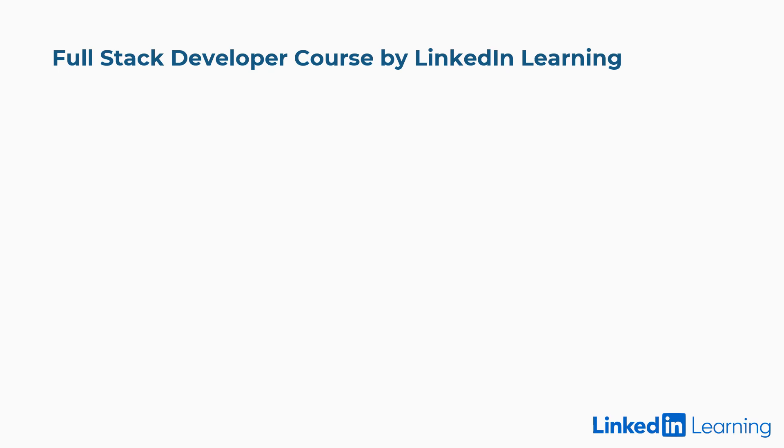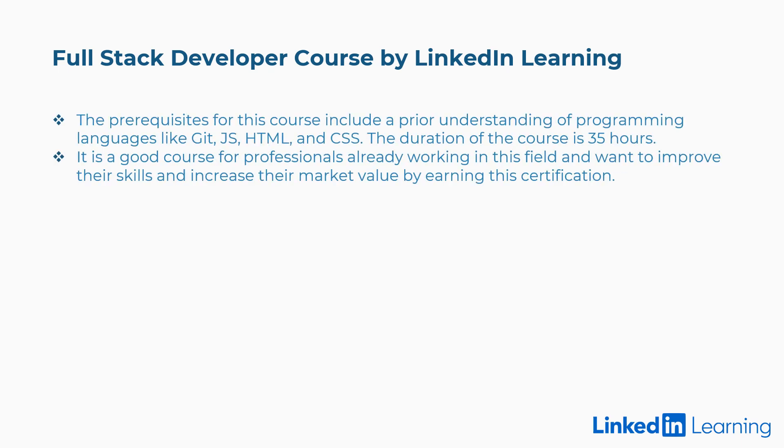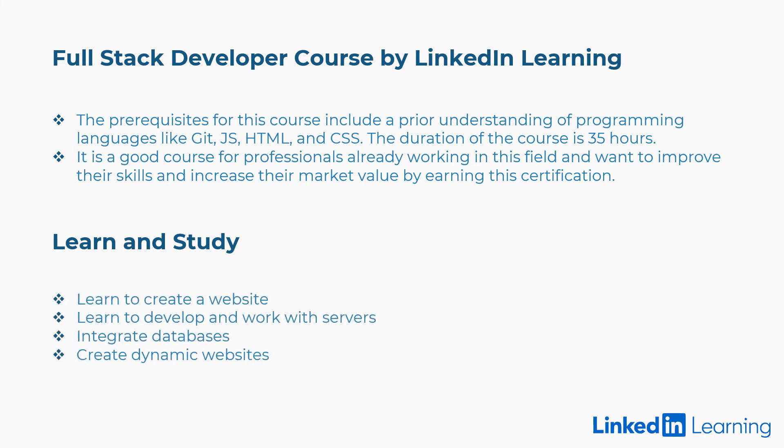Ninth is the Full Stack Developer Course by LinkedIn Learning. Prerequisites include a prior understanding of programming languages like Git, JavaScript, HTML, and CSS. The duration is 35 hours. It is a good course for professionals already working in this field who want to improve their skills and increase their market value. Concepts covered include creating a website, developing and working with servers, integrating databases, and creating dynamic websites.